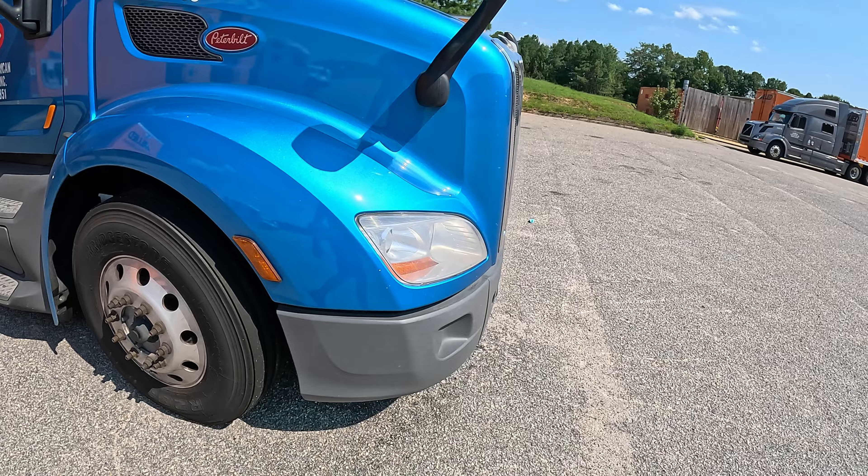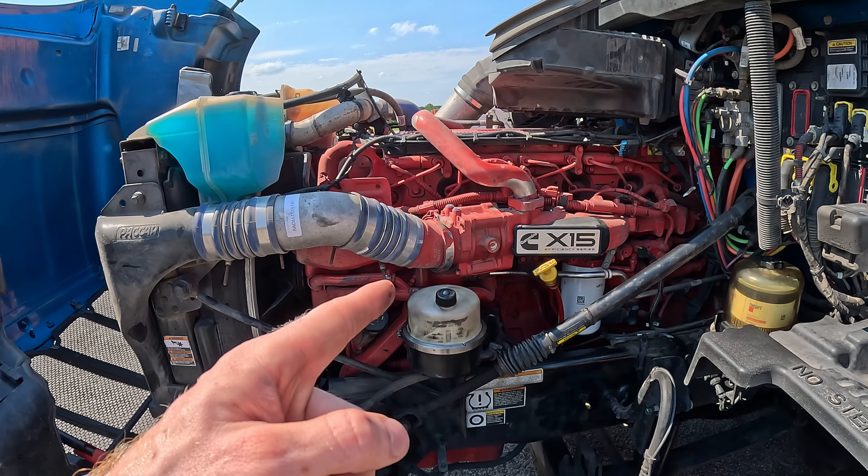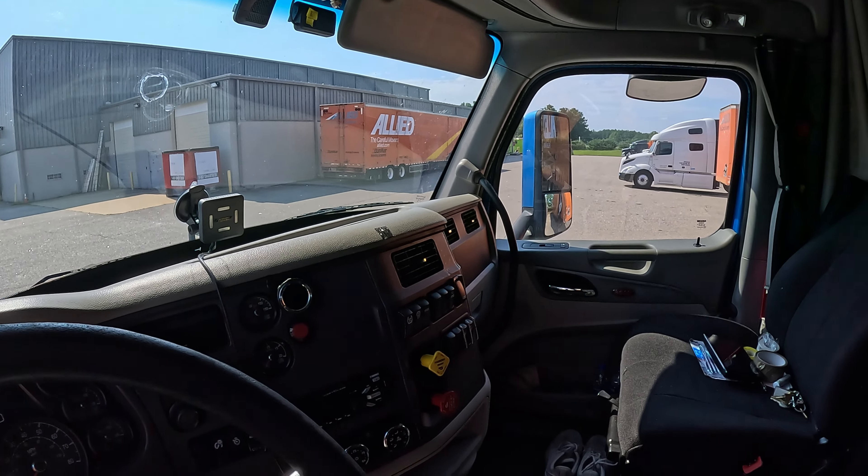I'll go ahead and show you guys under the hood as well. So this is what we got under the hood — we got the Cummins engine. And here's how it looks on the inside.